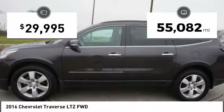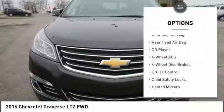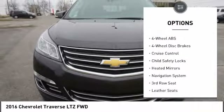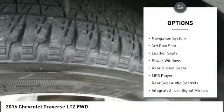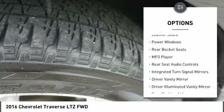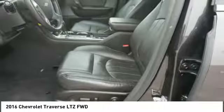This vehicle has less than 60,000 miles. Here are some of this vehicle's great options: power passenger seat, steering wheel audio controls, keyless entry, remote engine start, stability control, power liftgate, lane departure warning, navigation system, traction control, and backup camera.